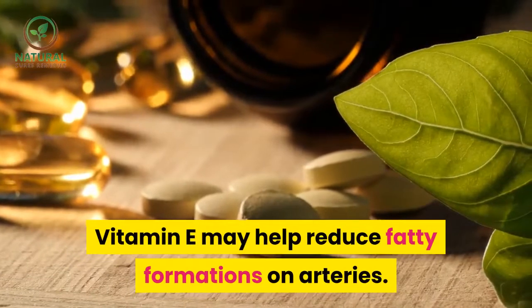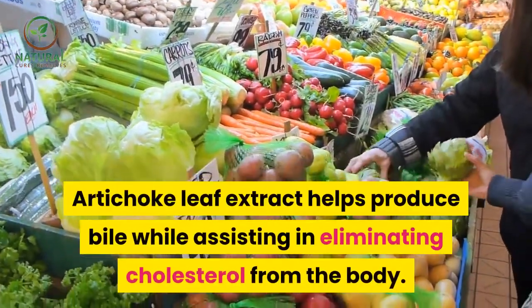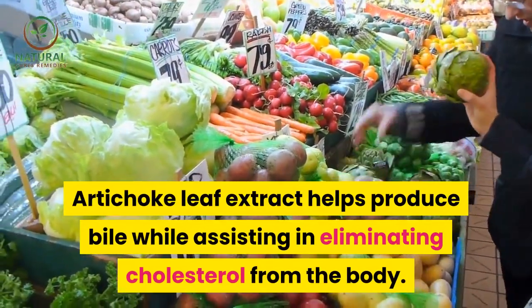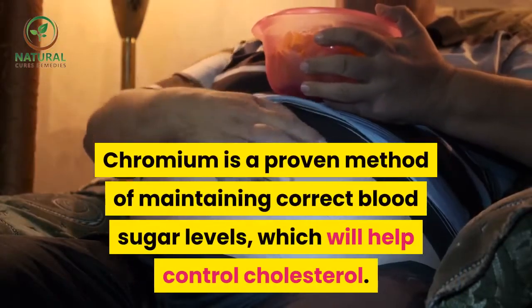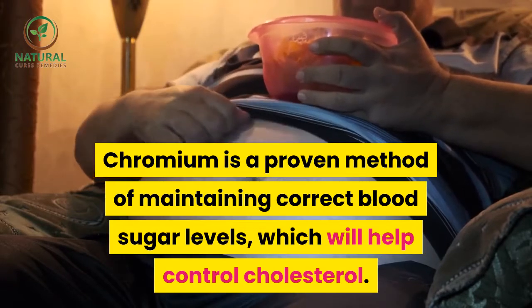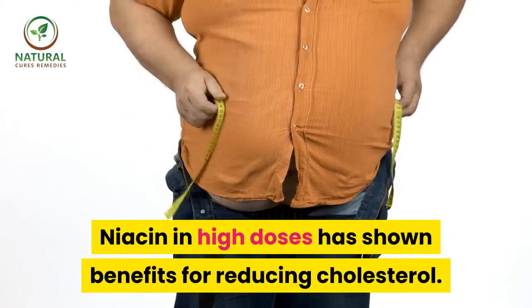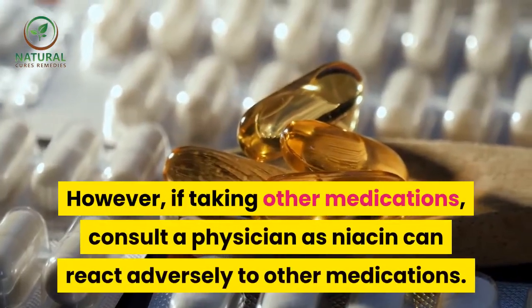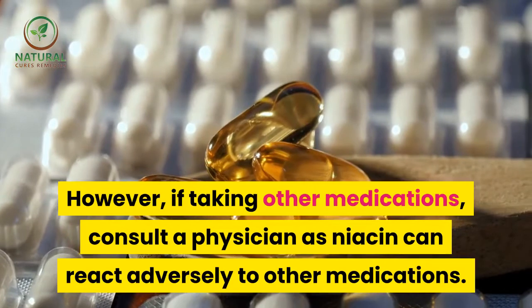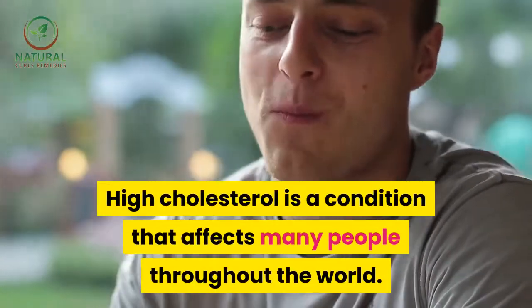Vitamin E may help reduce fatty formations on arteries. Artichoke leaf extract helps produce bile while assisting in eliminating cholesterol from the body. Chromium is a proven method of maintaining correct blood sugar levels, which will help control cholesterol. Niacin in high doses has shown benefits for reducing cholesterol; however, if taking other medications, consult a physician as niacin can react adversely to other medications.